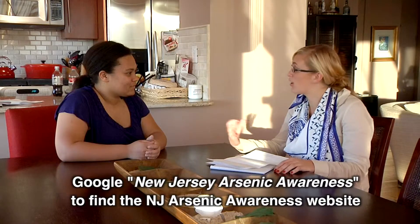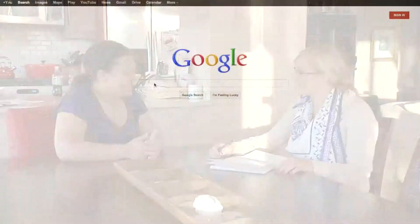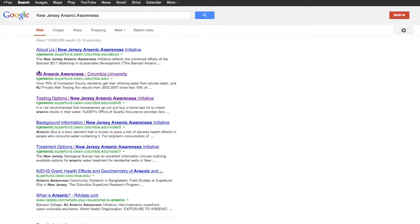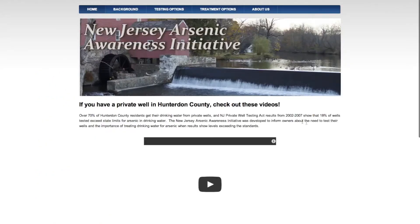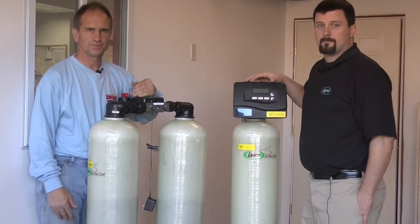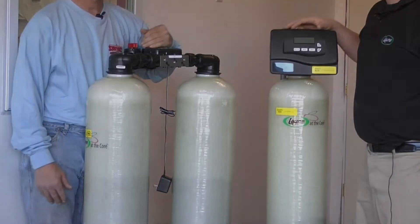Once you receive and understand your test results, it's important that you seek treatment consultation if any contaminant is found in your water at levels above state standards. There are many treatment companies located in northern New Jersey who are happy to meet, discuss, and explain options with you. A list of companies can be found on the Arsenic Awareness website. This couple is choosing to install a whole house arsenic removal filter since their well water exceeded the state guidelines for arsenic.